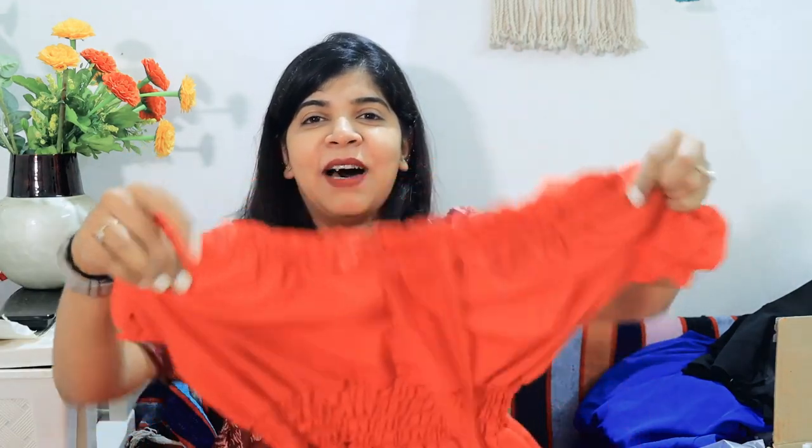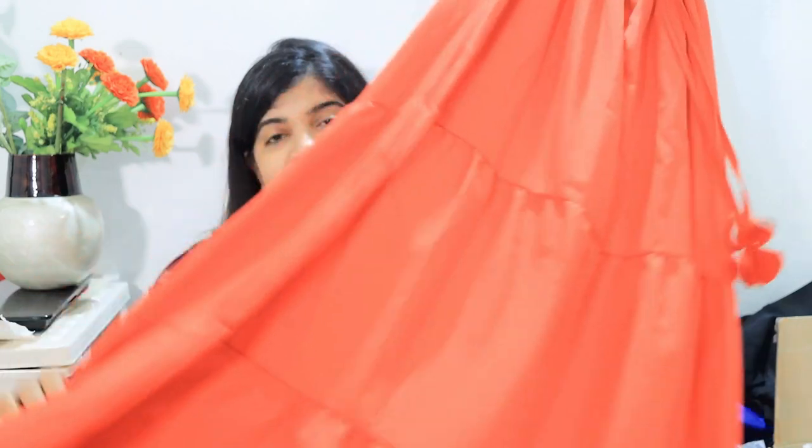This is the last clothing piece — a red color dress that has a Valentine's or Christmas vibe. It's perfect for theme-based parties. It's a one-piece gown and a great option for festive occasions.